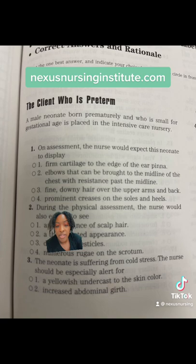One, firm cartilage to the edge of the ear pinna. Two, elbows that can be brought to the midline of the chest with resistance past the midline. Three, fine downy hair over the upper arms and back. Or four, prominent creases on the soles and heels.